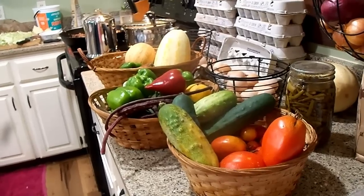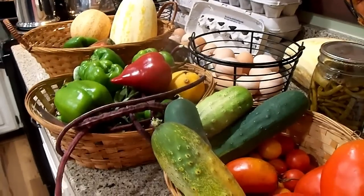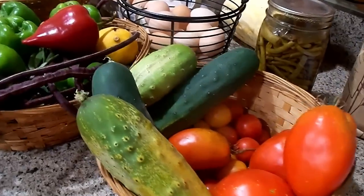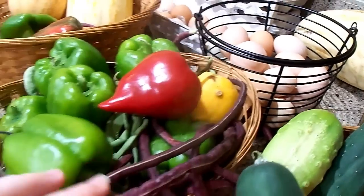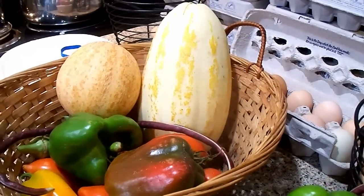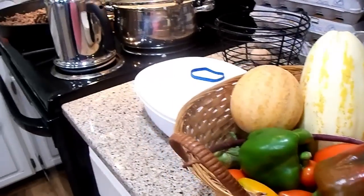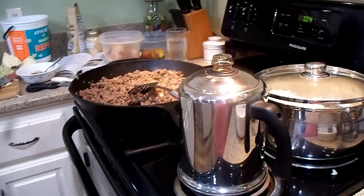Speaking of growing some of your own food, this is just some of the things we've had brought in just over the last couple of days. We're getting tomatoes, cucumbers, peppers, okra, lemon squash, Chinese long beans, and teeny little tigger cantaloupes. The green beans are actually from last year's canning. And the eggs and things too, of course. We're going to transition from growing your own food to cooking from scratch.